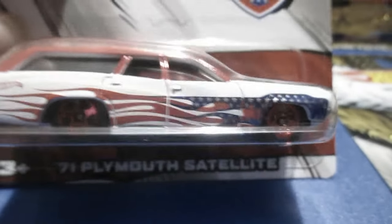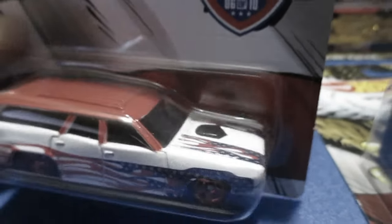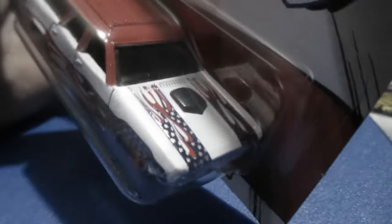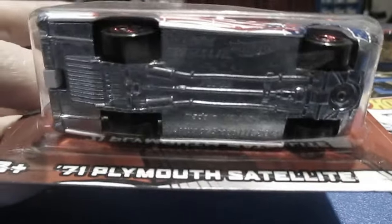Number six. The 71 Plymouth Satellite. Nice flame. So you have the flame stars and stripes in there. It's really nice. Nice heavy casting. It's got a metal base also.